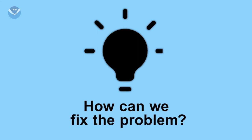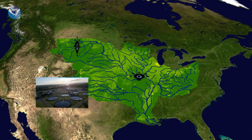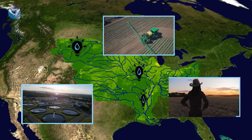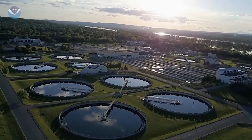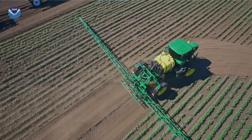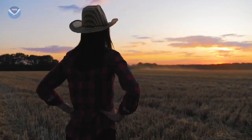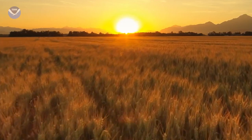What are states doing to help reduce the size of the dead zone in the Gulf of Mexico? A variety of innovative technologies and practices are being implemented across the Mississippi River watershed to reduce nutrient pollution, such as technology that removes nutrients from wastewater, practices on the land to limit nutrients entering waterways, and programs that help farmers implement conservation practices that protect water quality.